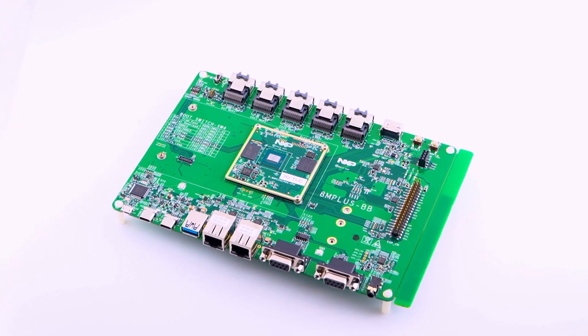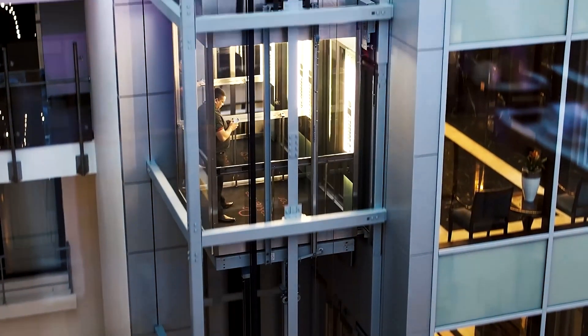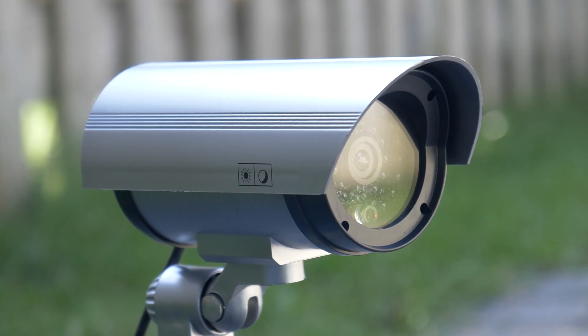We also have very flexible cores within the i.MX 8M Plus, including Quad A53 cores which are great for general purpose computing such as database management, and an M7 core which can be used for real-time control and can actually actuate some of those machines on a very real-time basis.